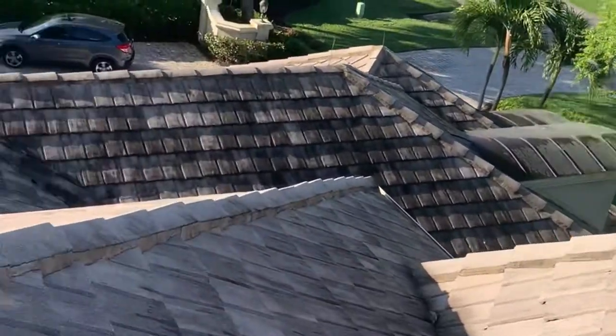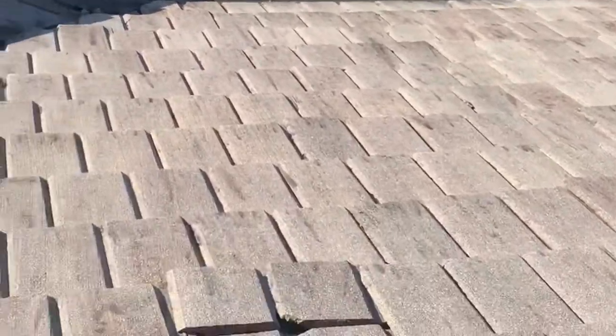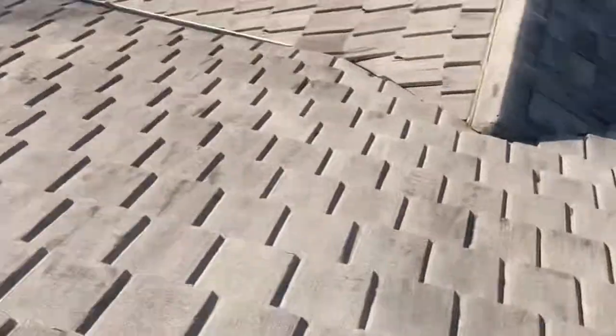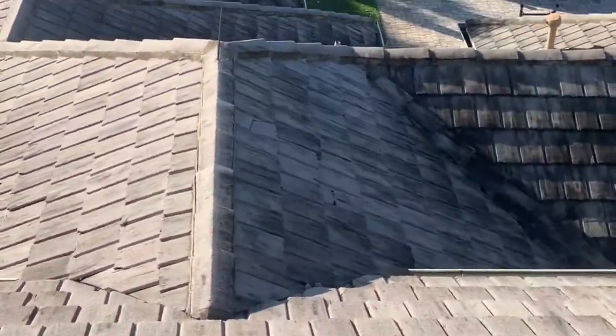Check it out, y'all. This is just a little taste of it — cracked and damaged tiles, even more right there. There's a lot more damage across the roof.